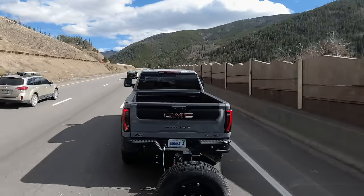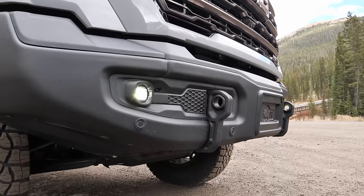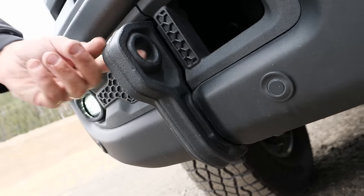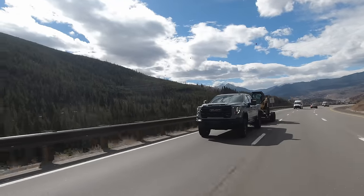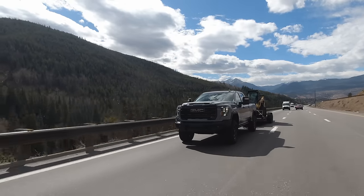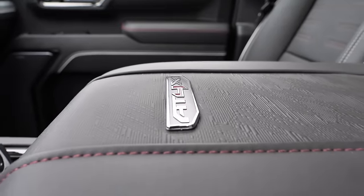The AEV off-road package is $9,300 on top of the 84X, which is a steep price, but remember they engineered the bumpers, skid plates, wheels, and everything to work together — and it's built at the factory at GM, not aftermarket. So the warranty is good with GM. This is a GMC 84X, so it's expensive, but it's about $10,000 more than a ZR2 2500 HD Chevy, and that extra gets you massaging seats among other features.